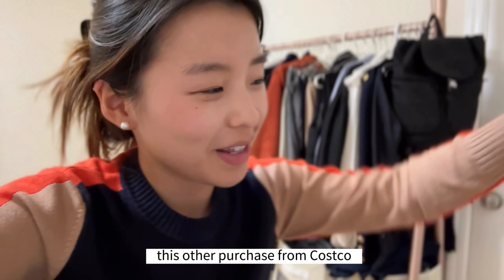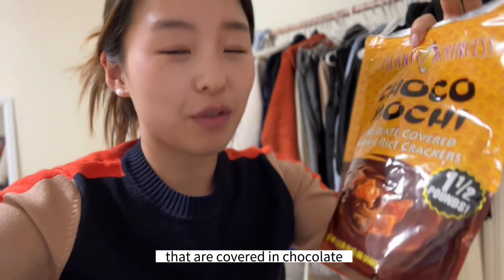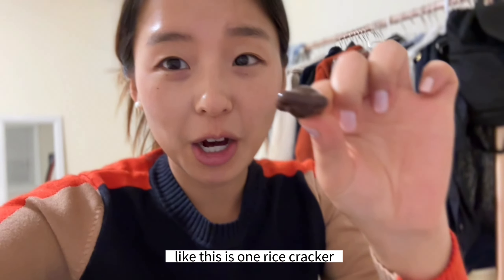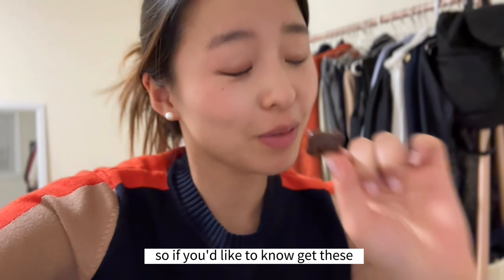I'm editing this video right now, but I thought I would mention this other purchase from Costco. It's Chocomochi by Island Princess. These are Japanese rice crackers that are covered in chocolate, and when I say covered, they are really covered — like this is one rice cracker and it is just completely coated. So good, so addicting, and I've been snacking on these. If you'd like to know, get these.